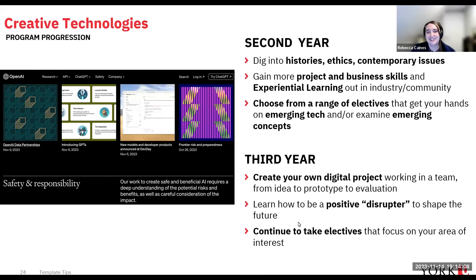In second year, you'll dig into histories, ethics, and contemporary issues, gain more project and business skills, and get experiential learning out in industry and community. You'll choose electives to get your hands on emerging technology and concepts driving the field. In third year, you'll work on a digital project from beginning to end and learn to be what we call a 'positive disruptor' — shaping the future rather than being a passive consumer of it.